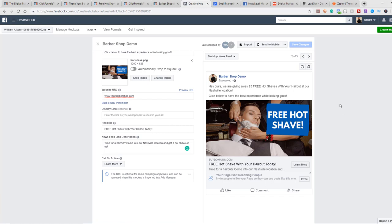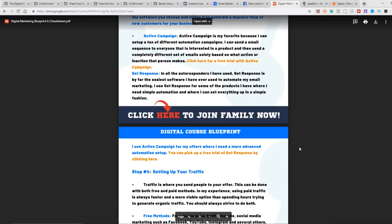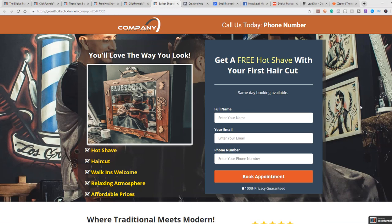My challenge to you: number one, subscribe below and hit the notification bell so when videos like this are released you can take advantage of the content. Number two, grab your free cheat sheet in the description below. All the links to all of these resources will be in the description. Thank you guys for being here, and I'm excited to help you grow your business. I'll see you on the next video.